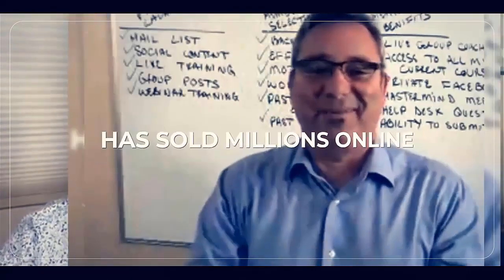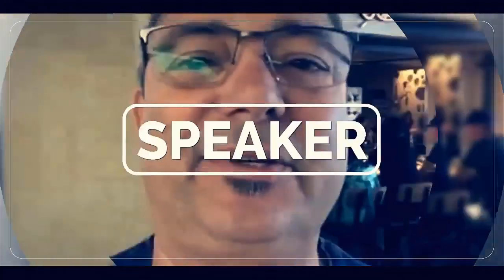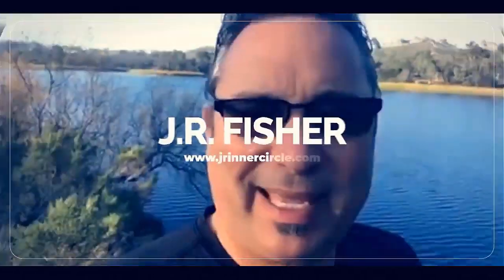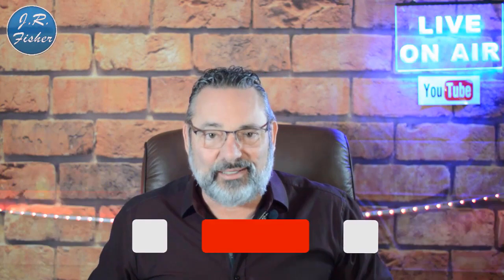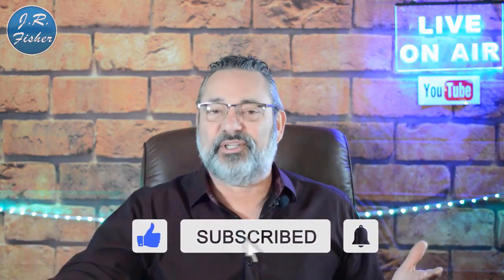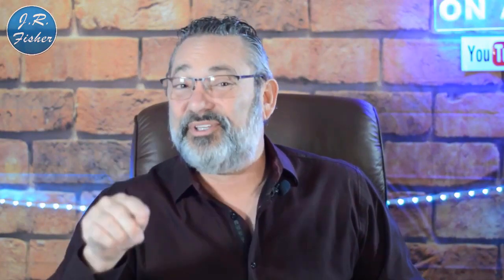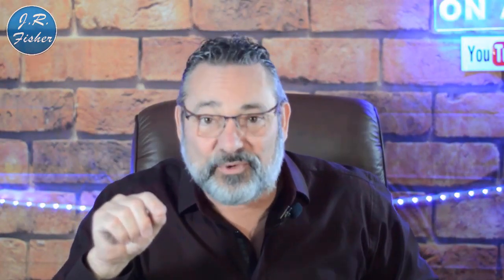We're starting right now. Hey, I'm JR, and if you're new to my channel don't forget to subscribe. Also turn on notifications — there's a bell right next to the subscribe button. Click it and turn on all notifications, and that's going to make you part of the Fisher family, the VIP elite group who gets notified every single time I do a new video.